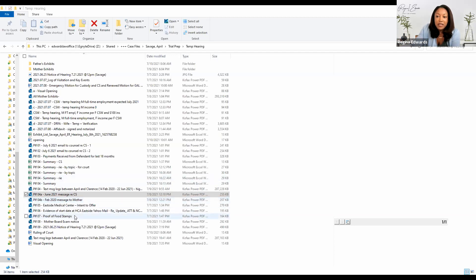I pre-number them, put the very specific number, and add the exhibit number to each file.